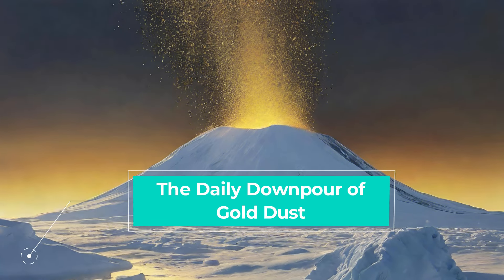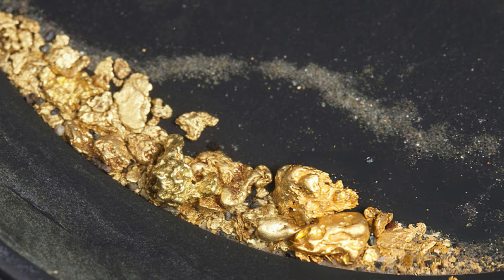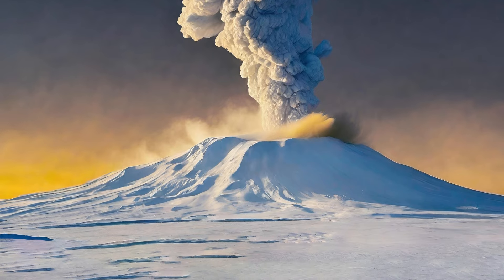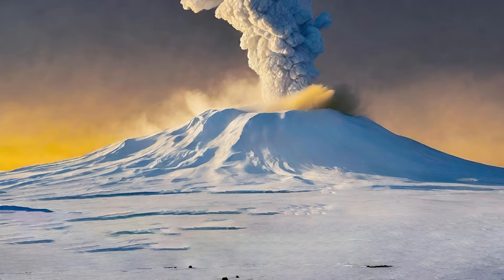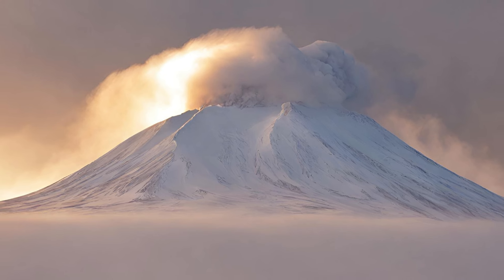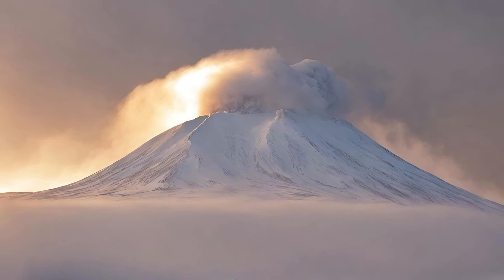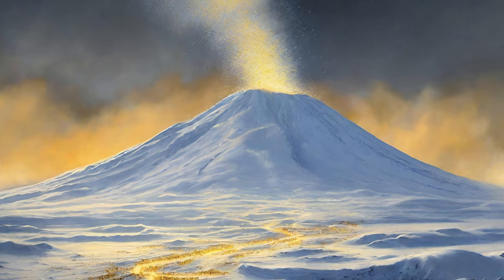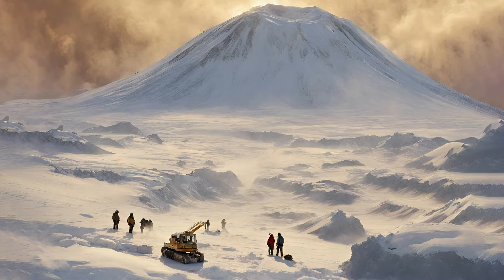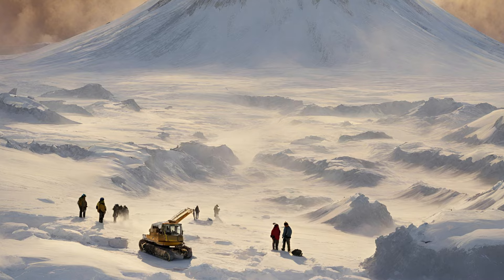The Daily Downpour of Gold Dust. How much gold are we talking about? Estimates suggest Mount Erebus spews around 80 grams of gold dust every single day. That might sound like a treasure trove, but those 80 grams are worth roughly $6,000 — not exactly a gold rush situation. Here's why: first, the gold particles are microscopic, making collection incredibly difficult. Second, the harsh Antarctic environment makes any large-scale mining operation impractical and incredibly expensive.